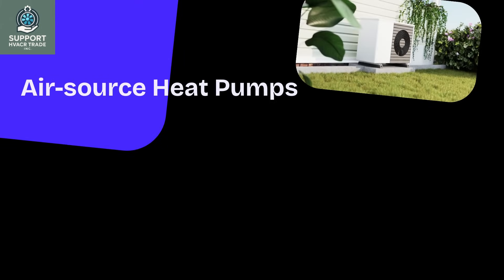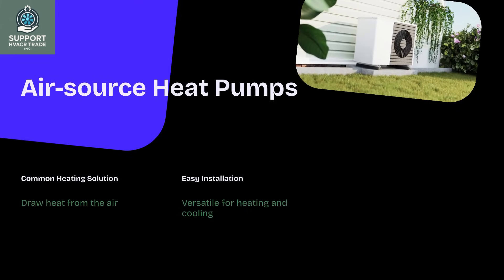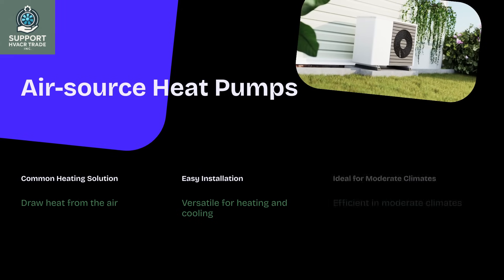Air source heat pumps are the most common. They draw heat from the air, making them easy to install and versatile for both heating and cooling, especially in moderate climates.